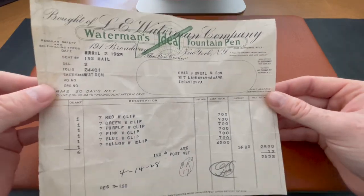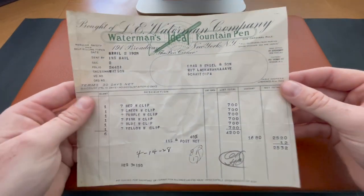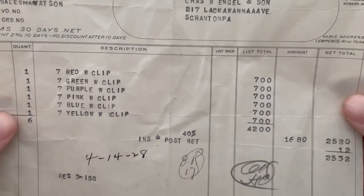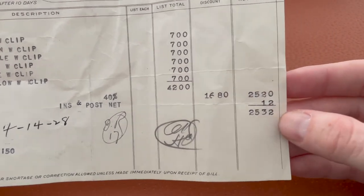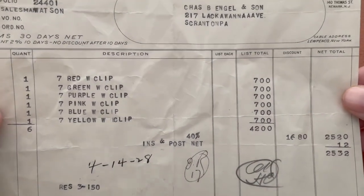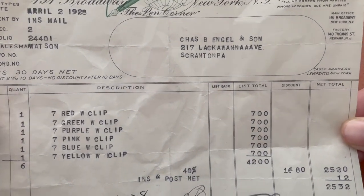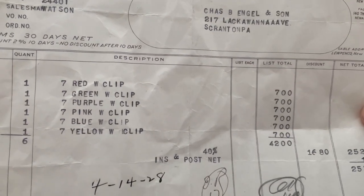That all changed when Greg Chic posted on his Instagram that he had found this old receipt from April 2nd, 1928 with these Waterman's number sevens. I didn't know anything about the Waterman's number seven, but you can see they were seven dollars — $42 total but there was a discount, so it was only $25.32 for six pens. I just thought it was really cool and unique — there's a lot of ephemera out there but nothing with the Waterman's number seven.